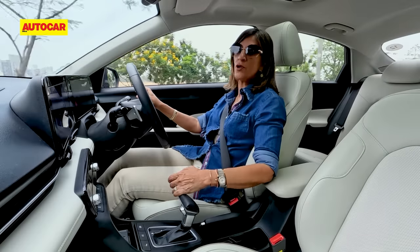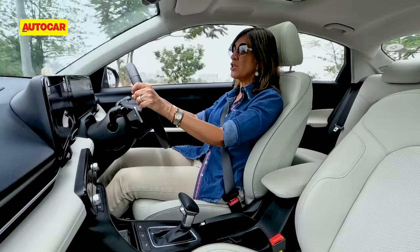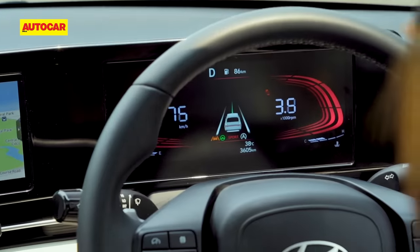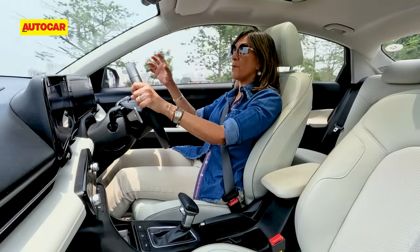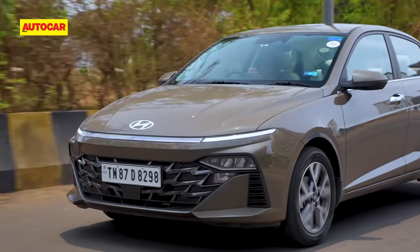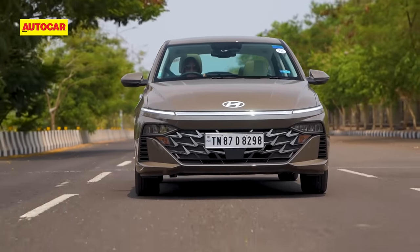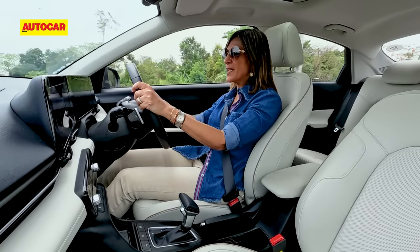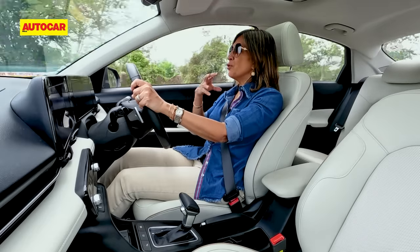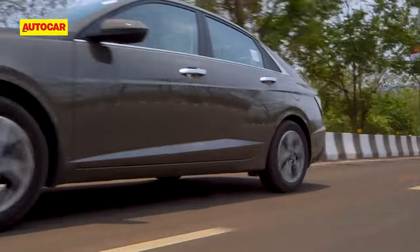You do have drive modes in the Hyundai Verna: Eco for casual comfortable driving where you want to extract maximum efficiency, then Normal which I suggest everybody use because the responses get a little better, and then Sport for enthusiastic responses. But the changes are really incremental — they don't make drastic differences and you still have to build up that power. The Verna just makes you work that little harder to get a move on, and when you push for overtakes you'll find you hear that CVT engine strain sound a lot more in the Hyundai Verna.